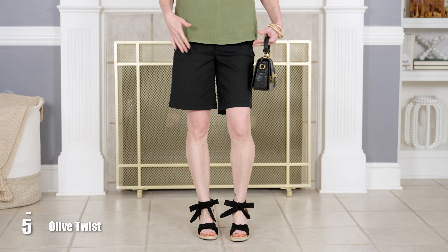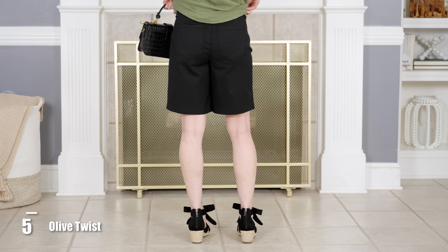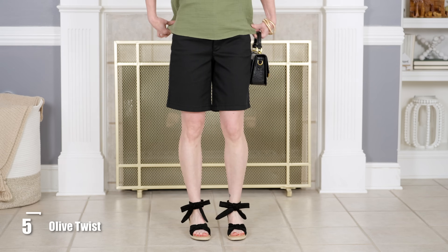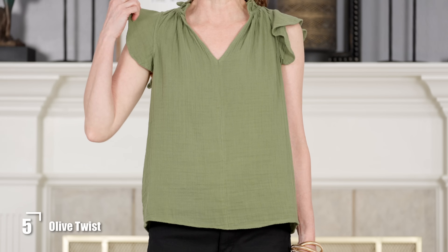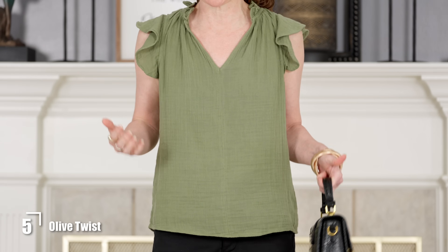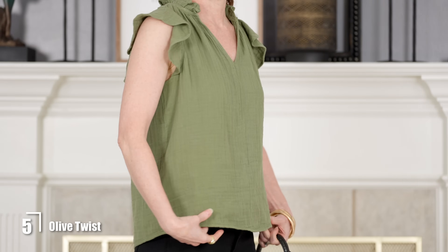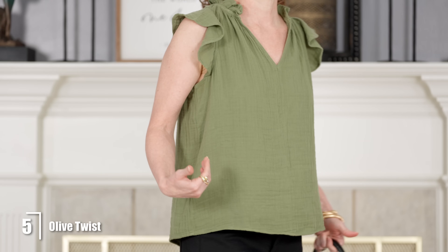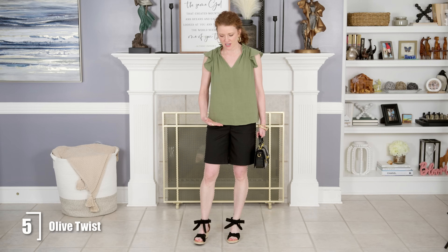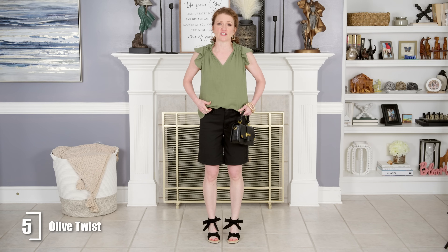Now let's look at these Bermuda shorts in a five-pocket jean style. They're a little bit slimmer in the leg, so they allow you to wear a little more with them. One option is a cute little top that you don't want to tuck in. Even though this top is still loose and a little longer, it works because the shorts are slimmer, and it covers a little more of the shorts if that makes you feel better.